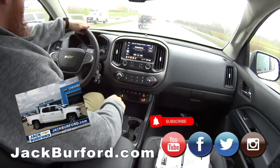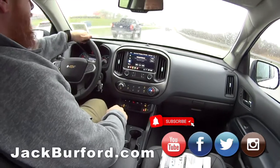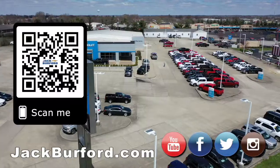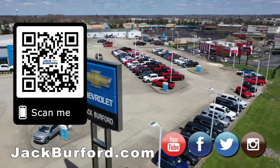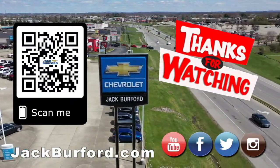Thank you, JJ! Why would you buy a vehicle anywhere else? Make sure to visit us at jackburford.com and subscribe to our YouTube channel.